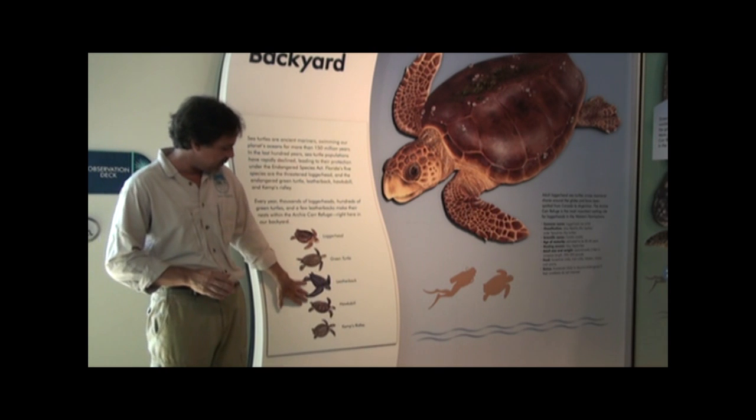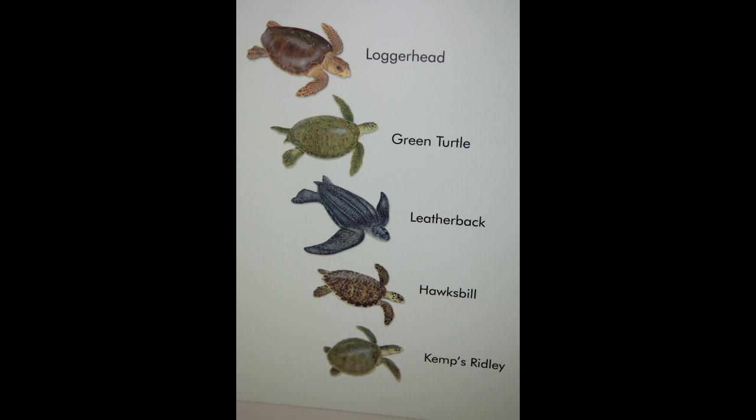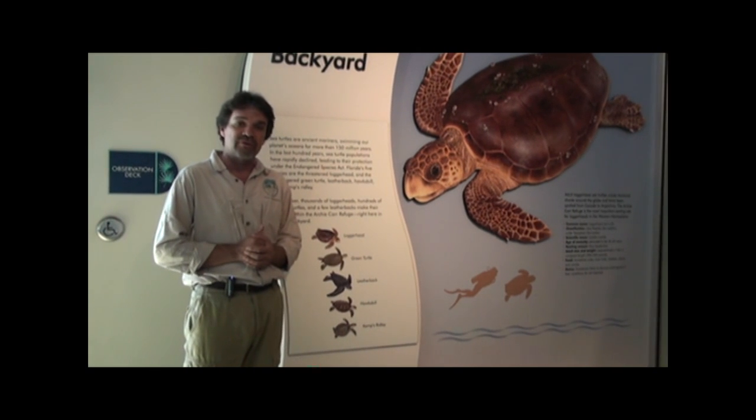Here in Florida, we have five different species of sea turtles that nest in Florida: loggerheads, green turtles, leatherbacks, hawksbills, and Kemp's ridleys. We have three of them that nest here within the Archicara Refuge.